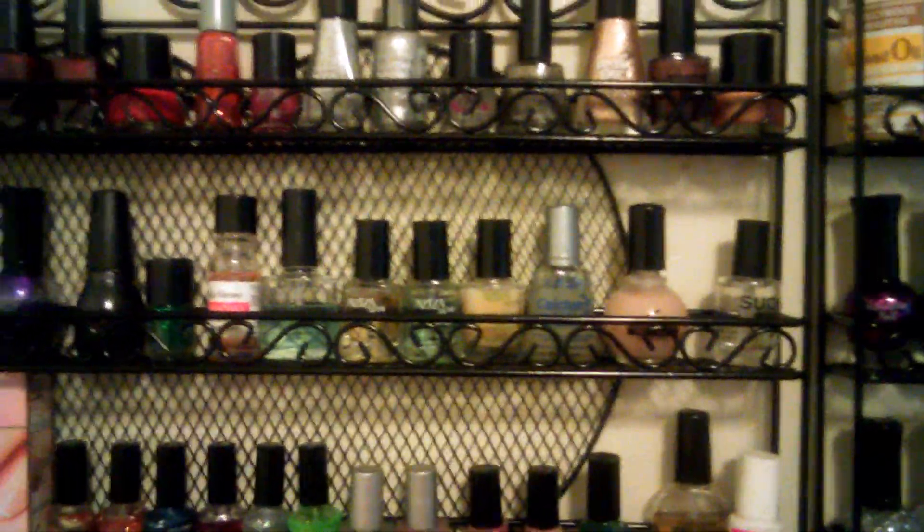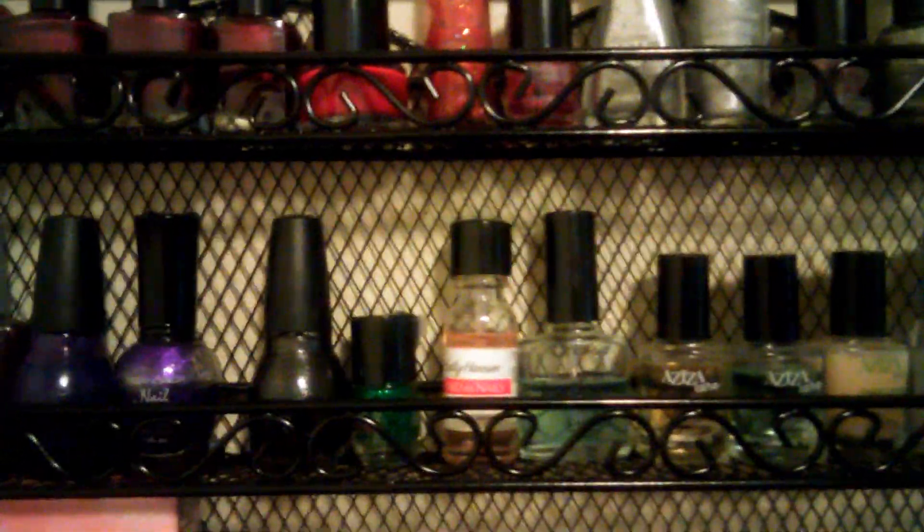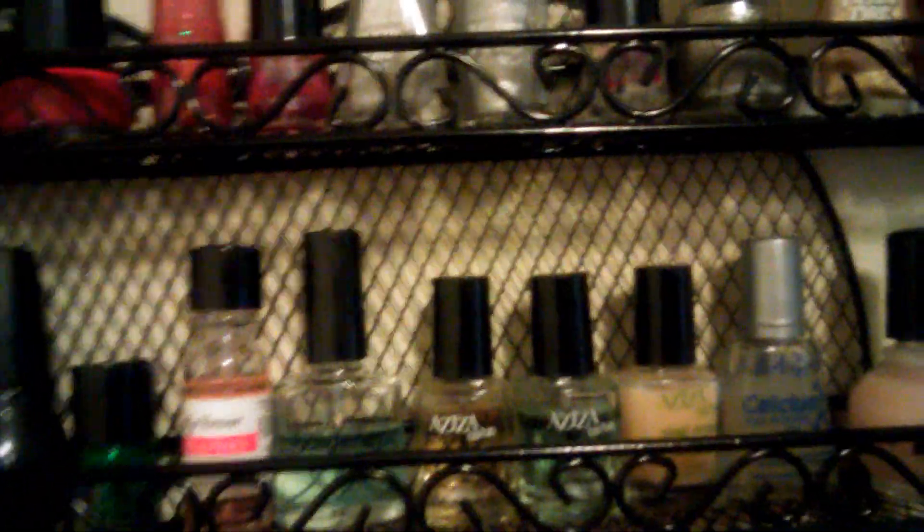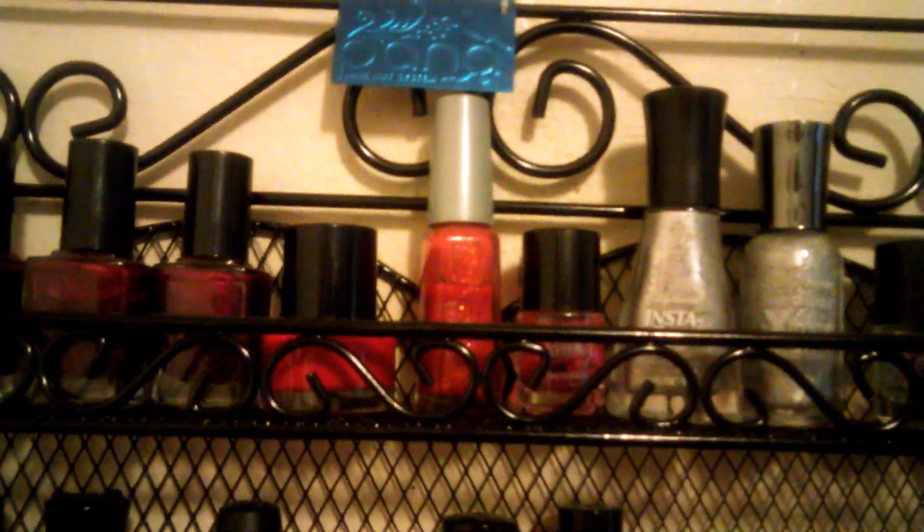My updates. Before, I had all my polishes in a white little drawer box, so they were all just thrown in there. Well, I finally came up — well, I wouldn't say came up because I bought these beautiful wall racks.